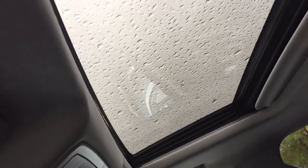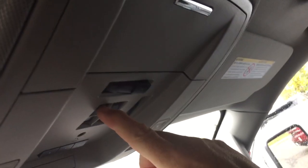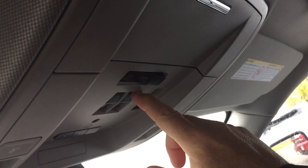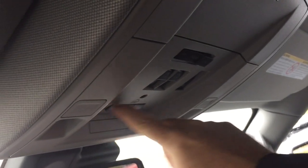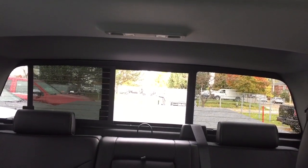Full-powered slide-and-tilt sunroof — with some rain going on we're not going to open that right now, but you can see the controls for slide-and-tilt functions, garage door openers, and overhead lighting. This control here operates the full-powered sliding rear window for a nice cross-breeze, and there's sunglass storage located above.